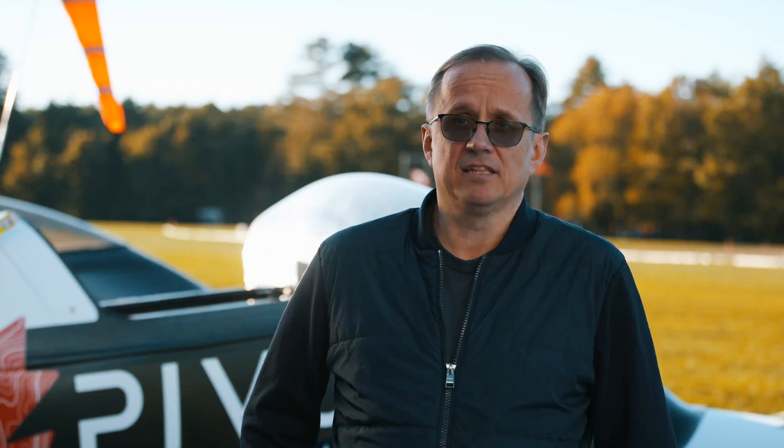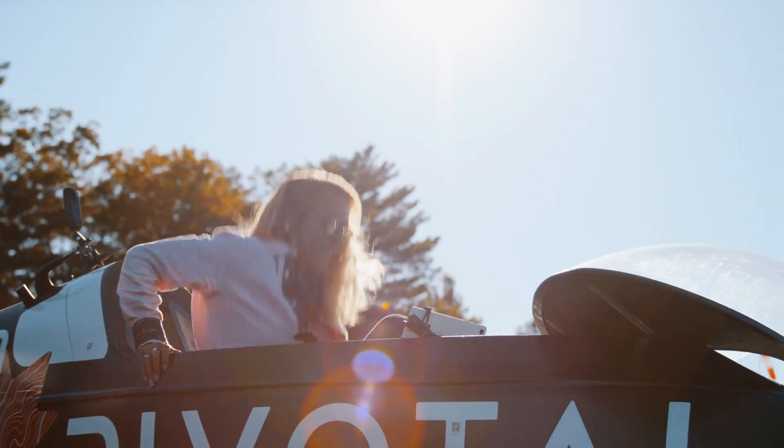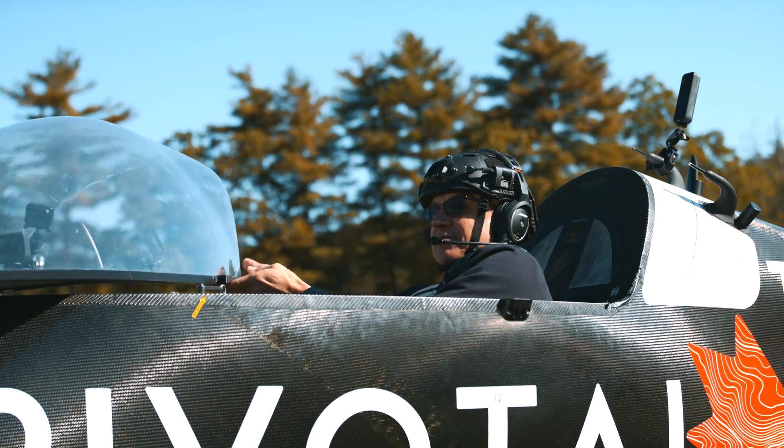Today here we were flying the third-generation Black Fly. This was a gathering of pilots as part of the Early Access program. What a gorgeous day to fly.